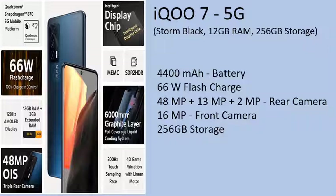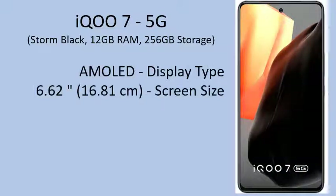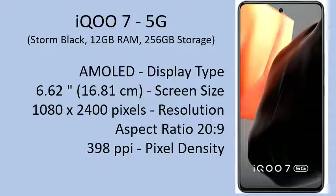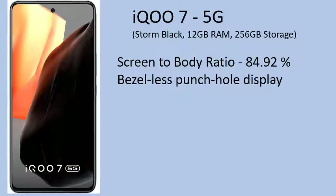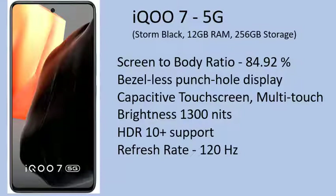256GB Storage. On-screen Optical Fingerprint Sensor. Screen Size: 6.62 inches (16.81cm). Resolution: 1080x2400 pixels. Aspect Ratio: 20:9. Pixel Density: 398PPI. Screen-to-Body Ratio: 84.92%. Bezel-less punch hole display with capacitive multi-touch screen. Brightness: 1300 nits. HDR10 Plus support. Refresh Rate: 120Hz.